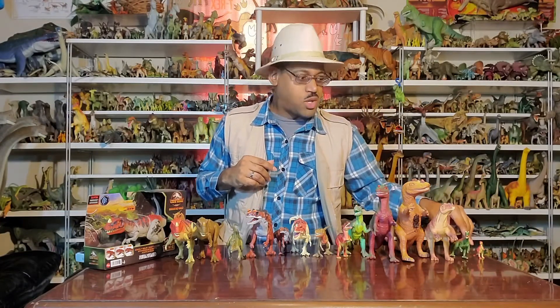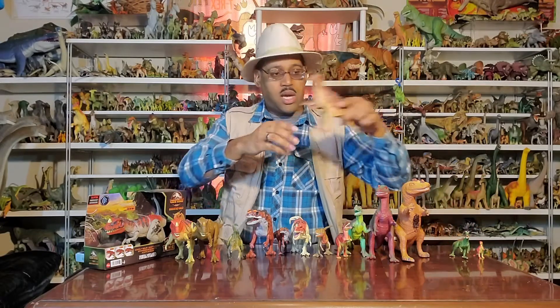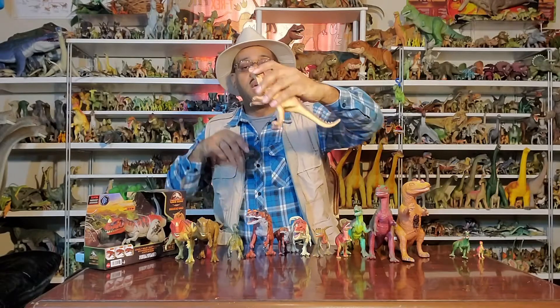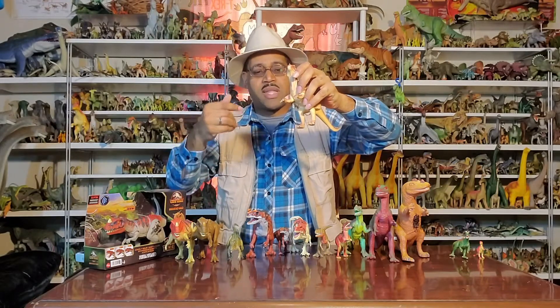I went to a Dollar General back in 1998 and found this guy here. What's really cool was that it had the nose horn, the two crests over the eye, and the hand had three fingers — which is weird that they went backwards.